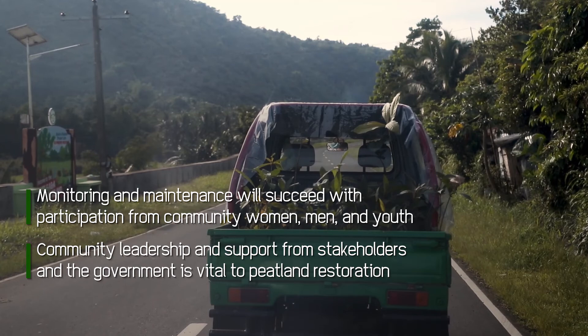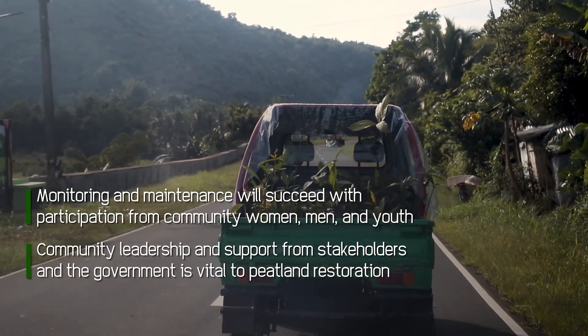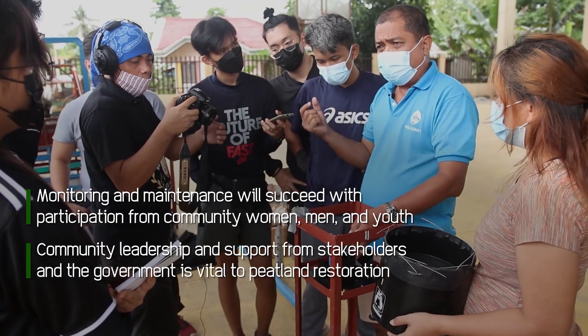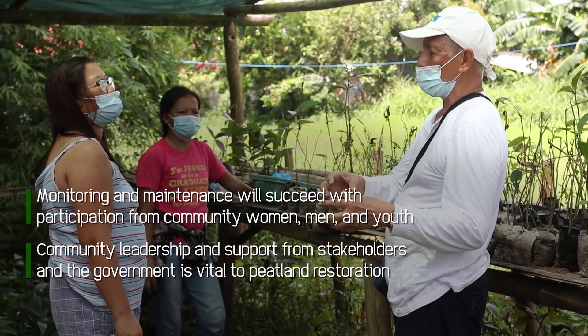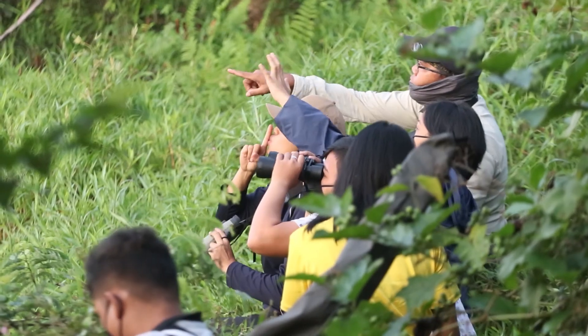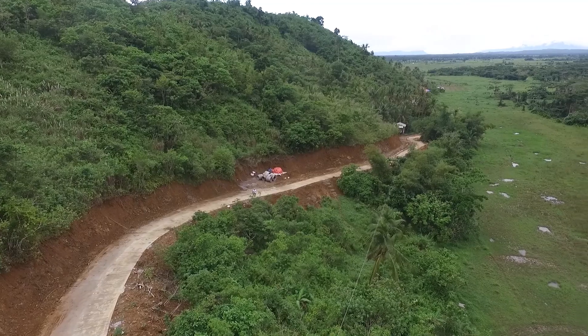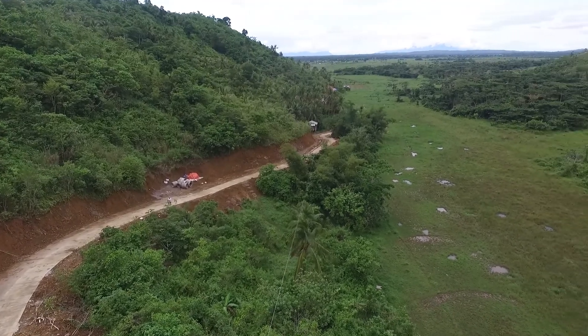The success of the Leyte Sabah restoration rests in the leadership of the community, with support from local and national government. Through meaningful partnership with other stakeholders like the private sector and the academe, the efforts to protect and restore the Sabah basin peatland will be sustained.